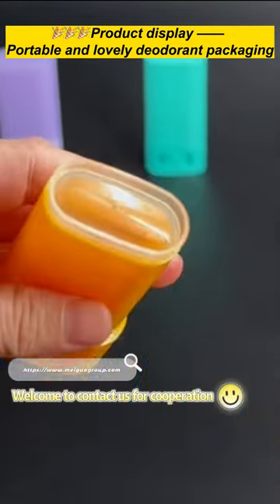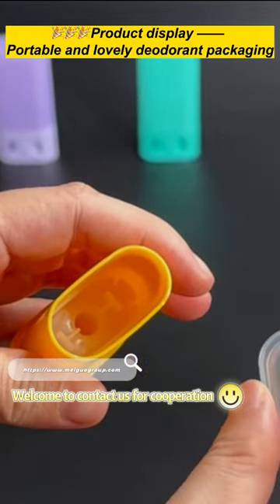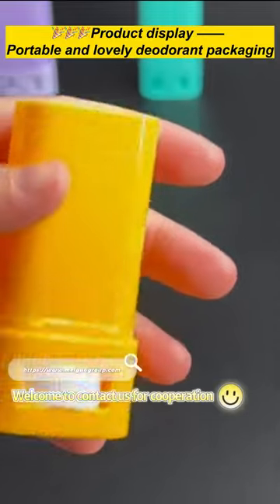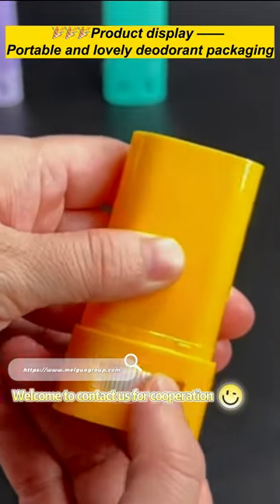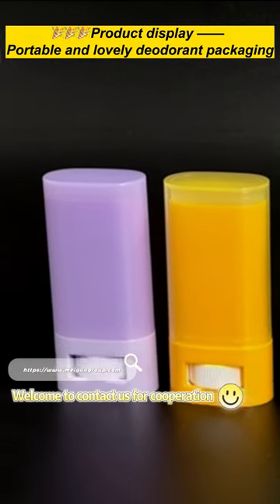Not only a translucent outer cover, but also a highly transparent inner cover can effectively protect the product. There are a variety of color finished products to choose from, and you can also customize the exclusive product packaging of your own brand.